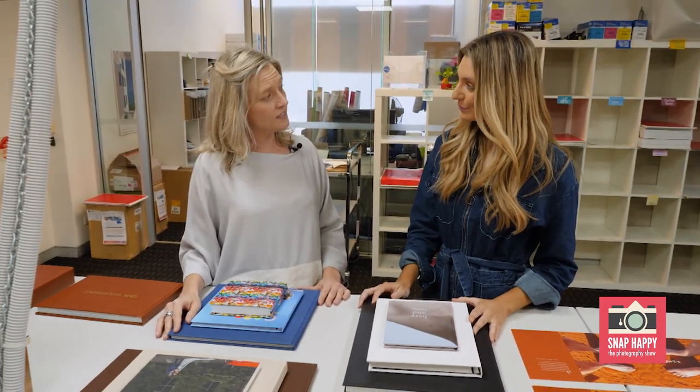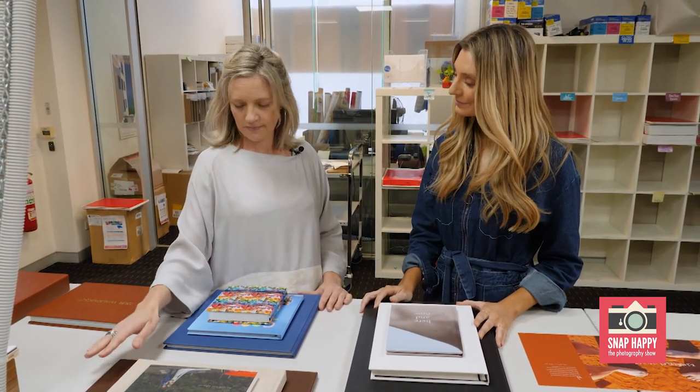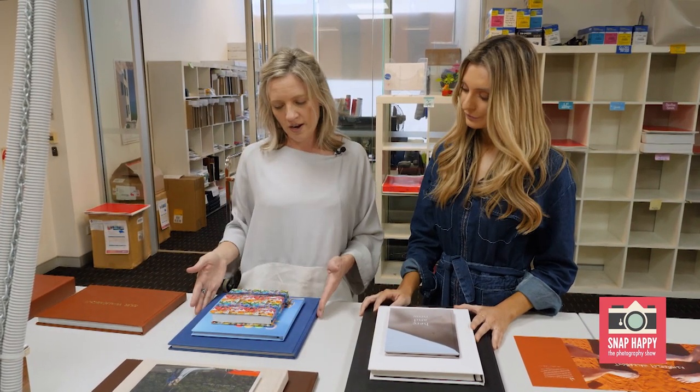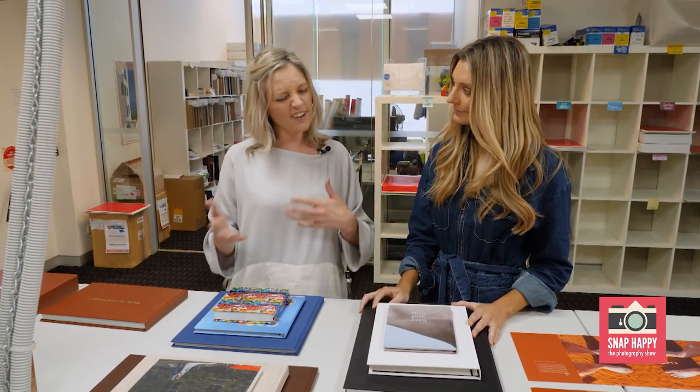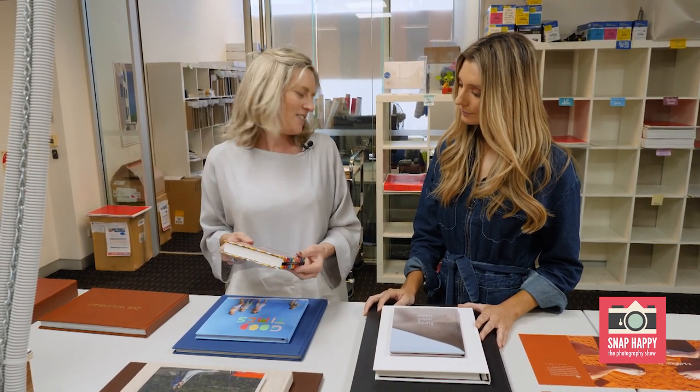We've got nine different sizes in our photo books and they're all based on an A5, A4 and A3 spec. We have them in landscape, portrait or square orientation and they can suit different kinds of projects and sizes.